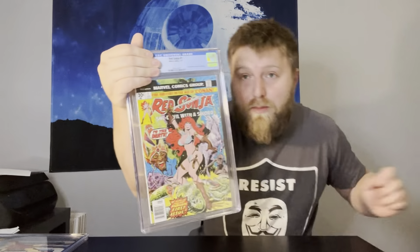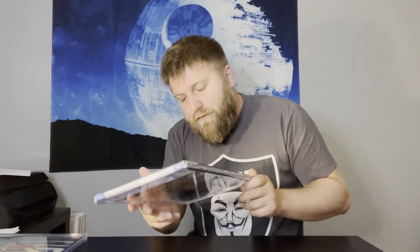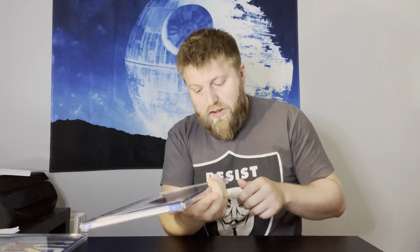Red Sonja #1 from 1977 — another one I thought was really nice. Didn't think it was a 9.8, but I thought it was maybe a 9.2 to 9.4. 9.4 — sweet, that's cool! So far it's not a bad submission — a few 9.8s, some stuff right in the range, and a couple head scratchers.